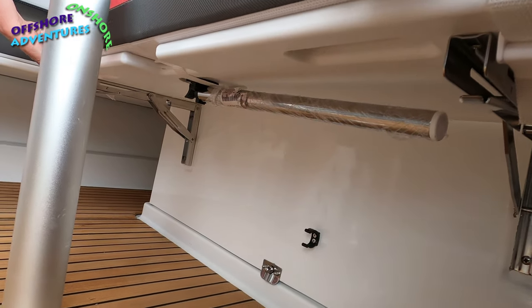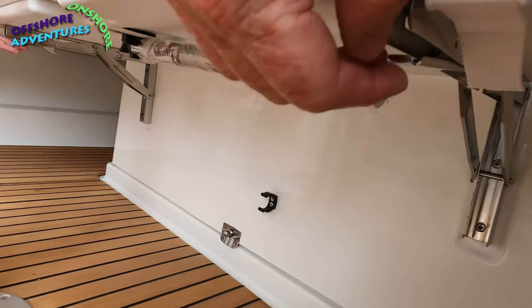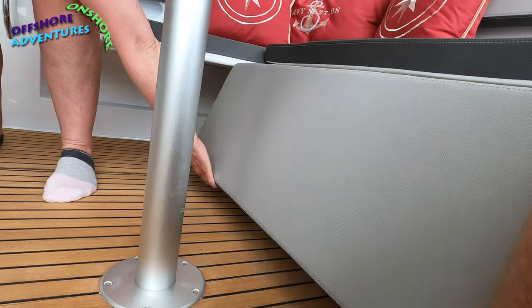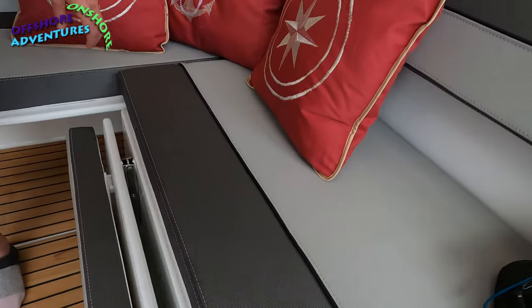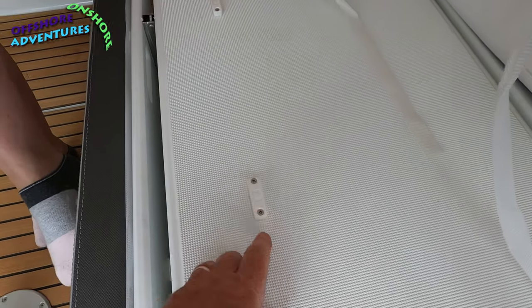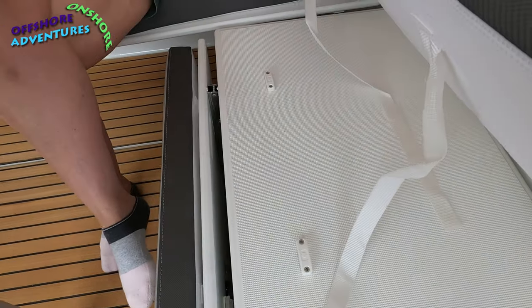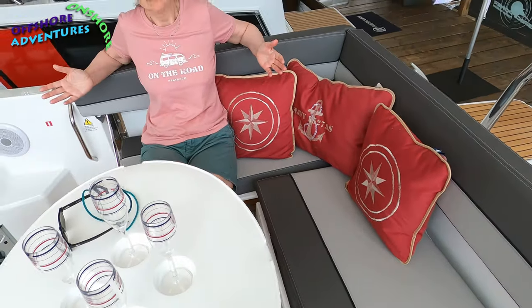The extendable seat has a central pole on the underside that drops down to provide extra support in sunbed mode. A small clip allows you to fold it back into the folded-up position very easily. The fixing straps velcro back on themselves to keep your cushions in place when underway. It's a nice open feel here.